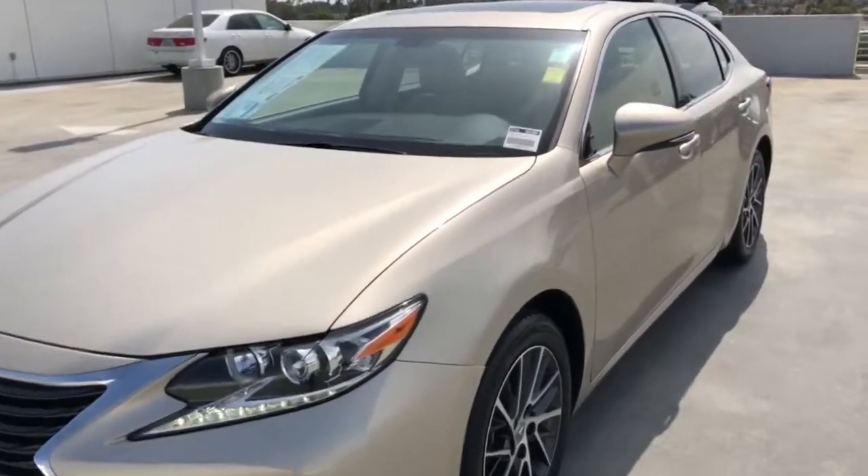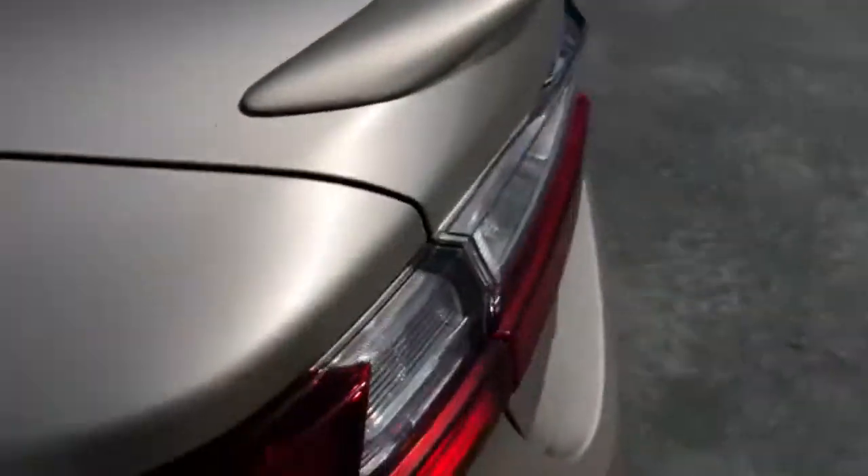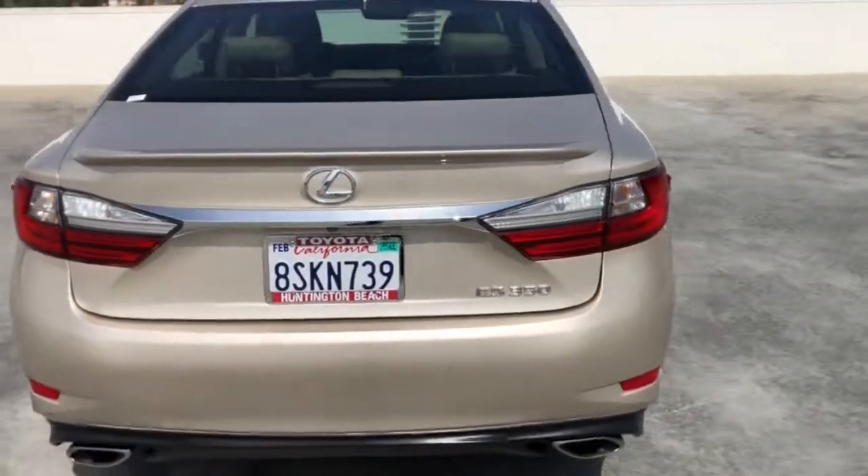Looking for your dream car? It could be the 2016 Lexus ES. With less than 45,000 miles on the odometer, this vehicle stands out from the rest.